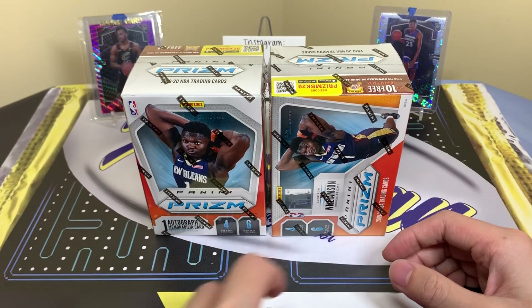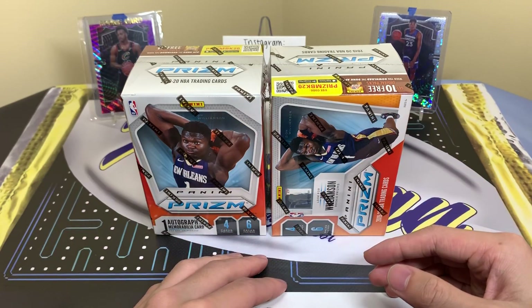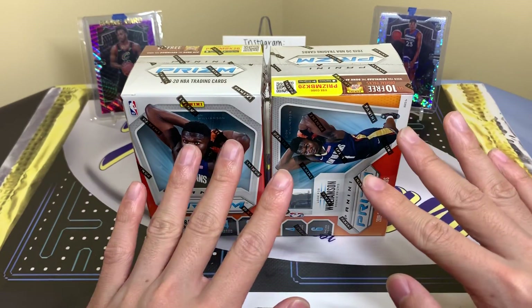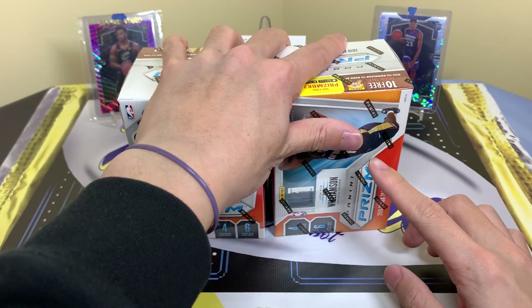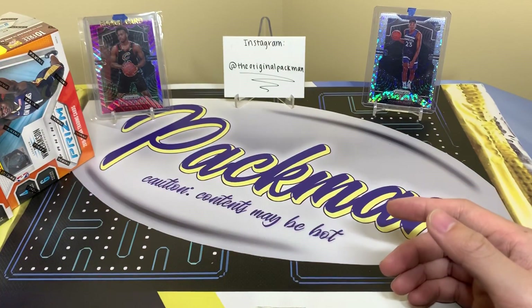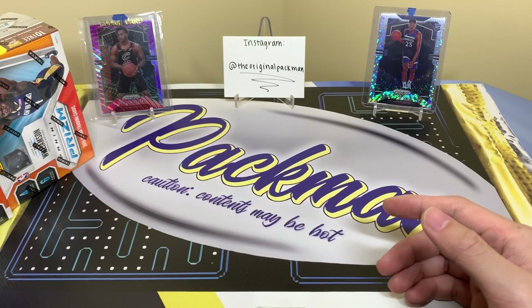Originally I was saying there'd be an auto case hit and maybe a silver case hit or something like that, but now I'm going to say maybe there's one of them. I saw 10 terrible cases so I'm really getting nervous. We do have 10 boxes left total including these two, so I'm hoping maybe we can get a Ja, a Zion, or something nice — a nice silver of some sort. Let's get into this break.